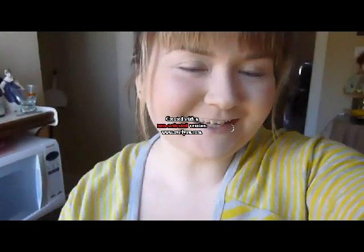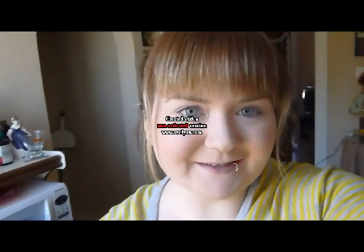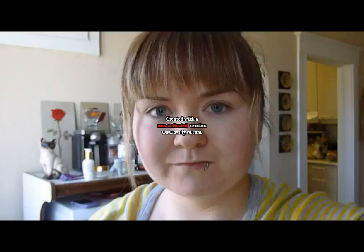Hi guys! I'm Chantel and this is my brand new makeup channel. I'm going to do my everyday foundation routine and I hope you stay and watch and let me know what you think.